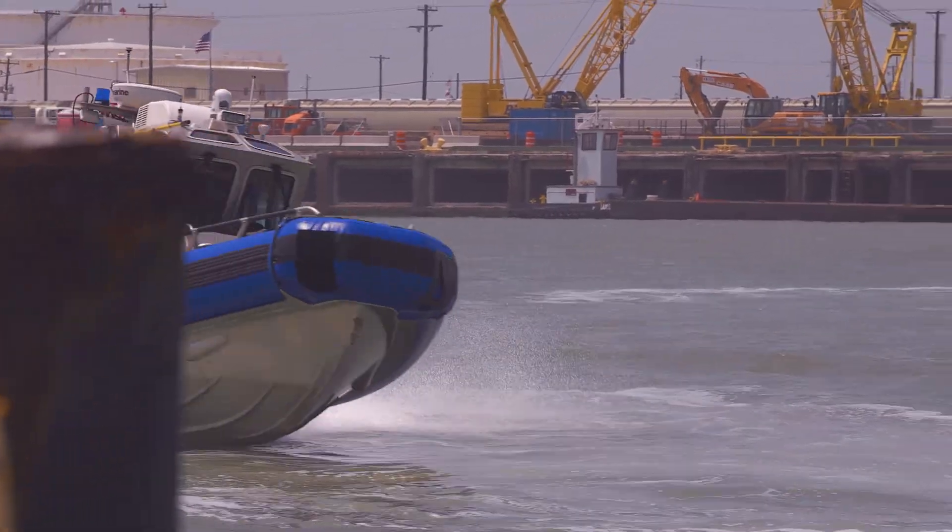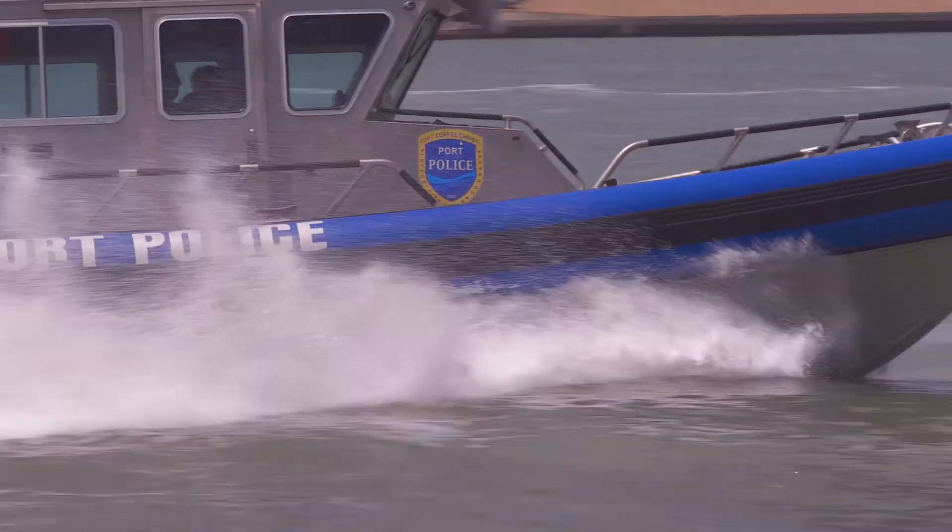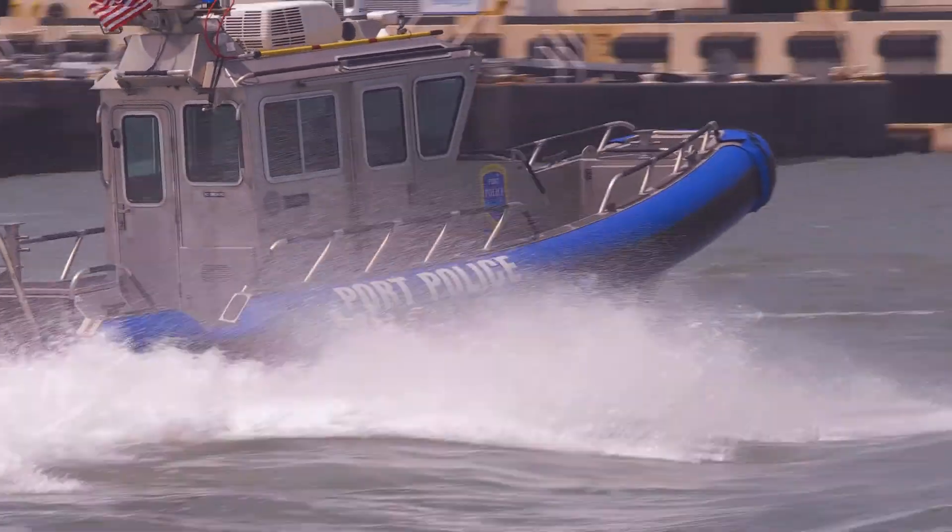We're about asset protection. We're about ensuring that the infrastructure that we're investing in — and our customers are investing in — is secure from any type of threat, man-made or natural. For more information on security at the Port of Corpus Christi, visit portofcc.com.